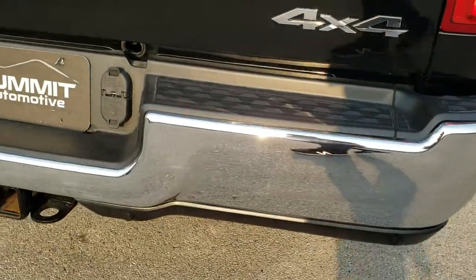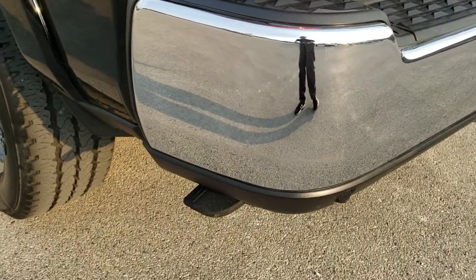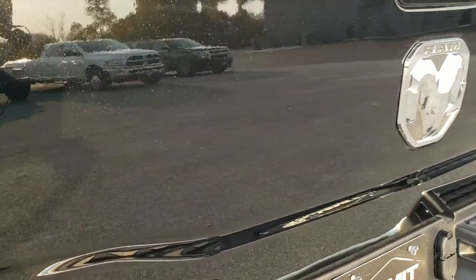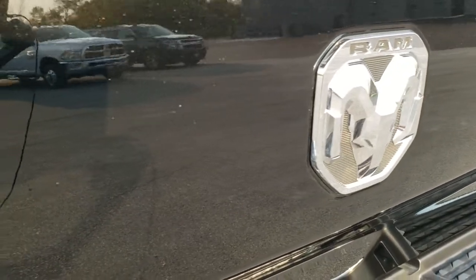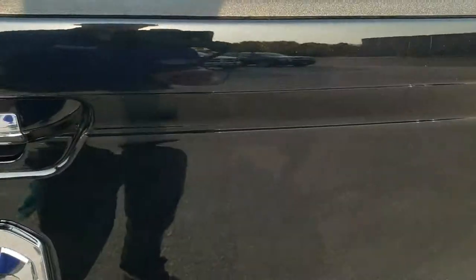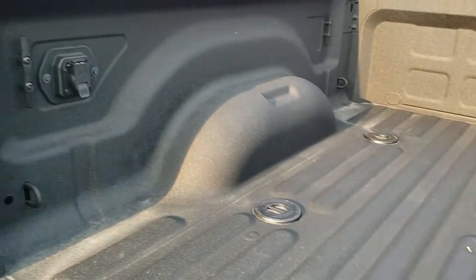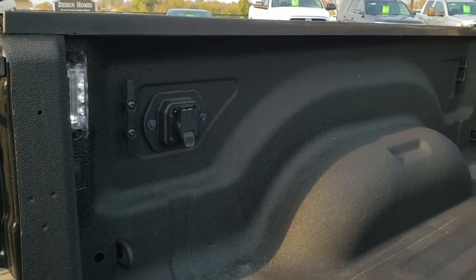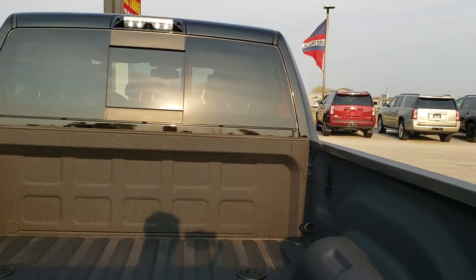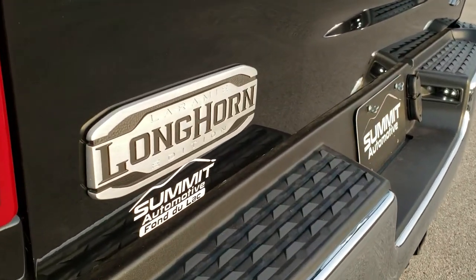Rear bumper is in nice shape — no dents or dings — it has the rear parking sensors and the step side there. The tailgate is in excellent condition. You get a really good idea of just a little bit of diamond or metal flake in that paint, just a little bit of sparkle — not as much as brilliant black but still enough when the sun's hitting it. It has a very nice spray-in bed liner, and you do get the fifth wheel and gooseneck prep package. Seven-pin wiring and LED bed lighting, and you also have the cargo cam up there with LED lighting on it as well. Tailgate shuts nice and solidly, you get the Laramie Longhorn badge right there, and LED tail lamps.